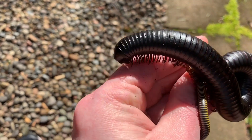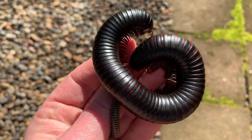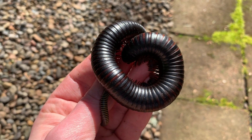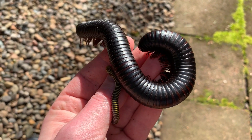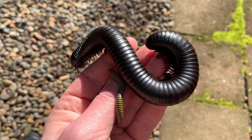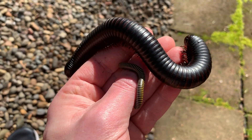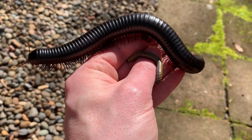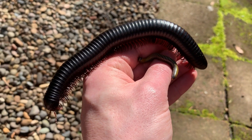And this is Archespyrostreptus gigas, the African giant black millipede. These used to be very common, even in pet stores, throughout the millipede hobby. They are the largest, and nothing will ever replace them in our pet tanks.